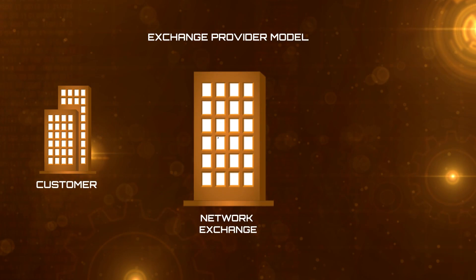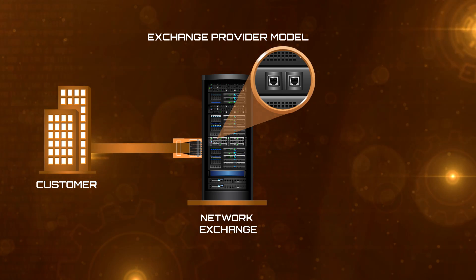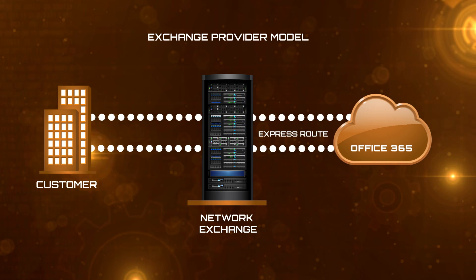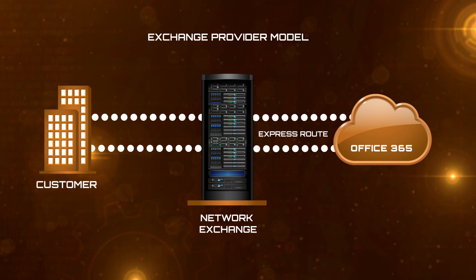The third connection option is called the Exchange Provider Model — not to be confused with Exchange Server. It's called that because the connection is done at a network exchange, similar to old-school telephone exchanges. In this scenario, the Exchange Provider gives you just a couple of network ports on a router, and it's up to the customer how they connect those ports. This is typically useful if you're a very large organization that already has connectivity at one of the co-location facilities where our ExpressRoute routers are, or if you manage your own deployments of individual network links.